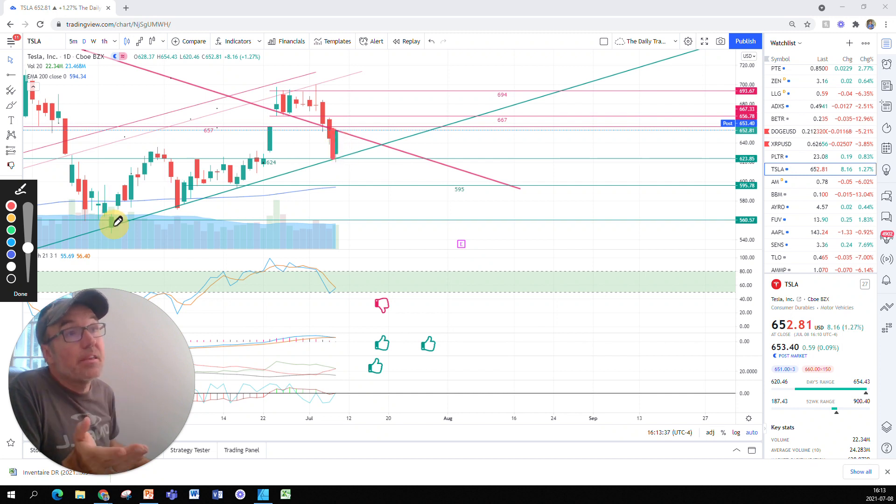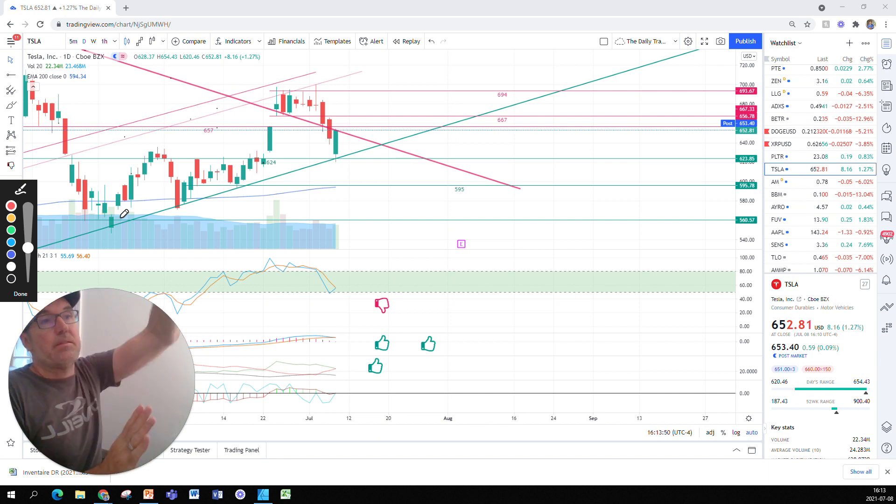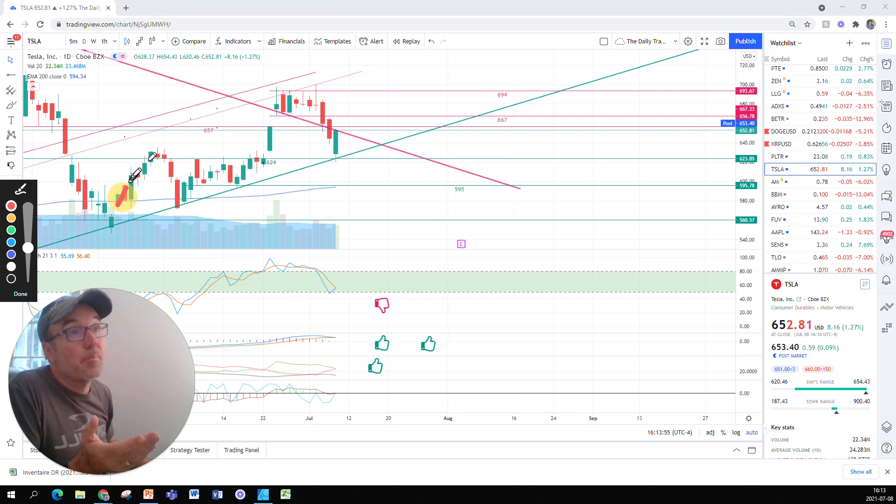Here we also have a big bounce in the form of a gap. There's a gap between this candle and this candle, and when there's a gap between two candles it means the stock is just strong. And yes it was strong — we went quite high, maybe from $580 to $623. And here we have this strong candle too.